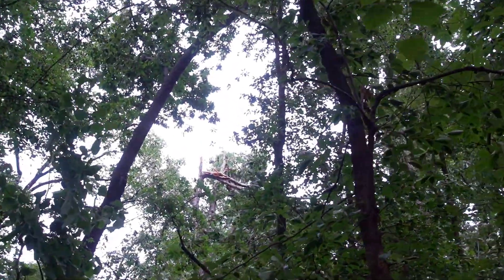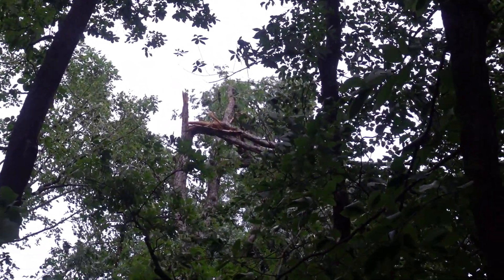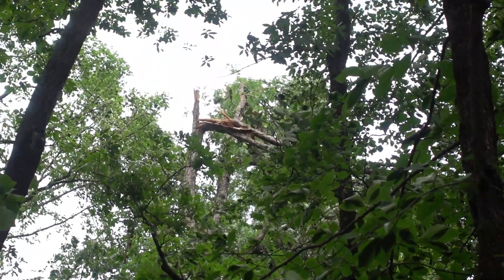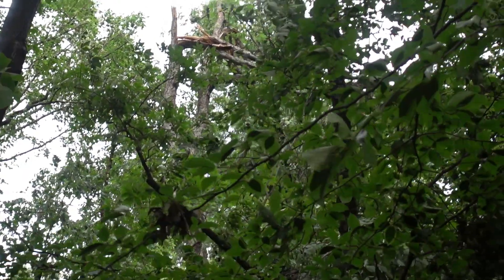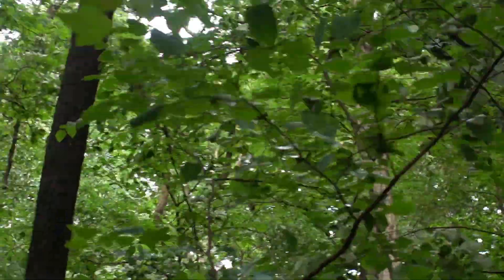Look at that. I don't know if we can get this on camera - the top of that tree just bent right over. This whole area where all this light's coming in was complete darkness before. That whole open spot was not open two days ago - this was completely dark.